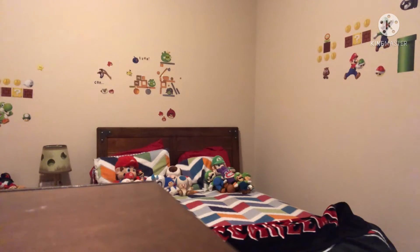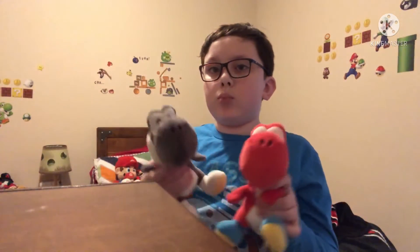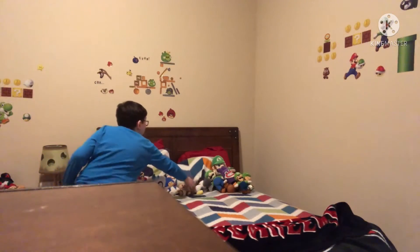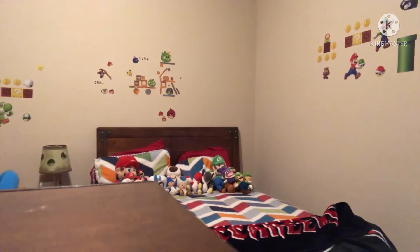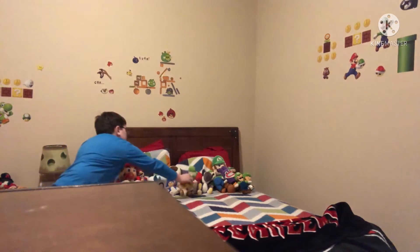Here are two Yoshis — red and black. I don't have the green one from this company, but I do have the World of Nintendo Yoshi. Both of those I got for Christmas. Here is the World of Nintendo Yoshi — I got it at Kmart.